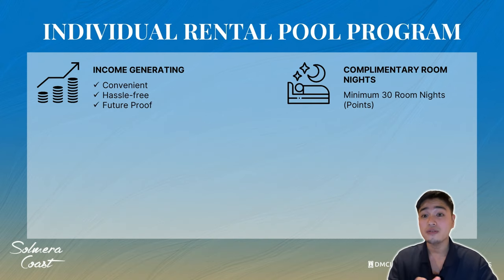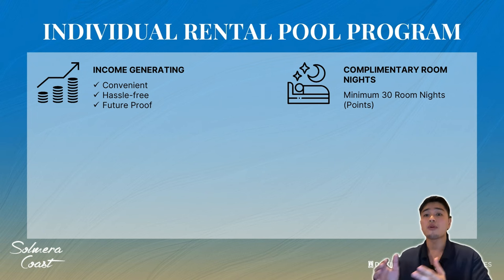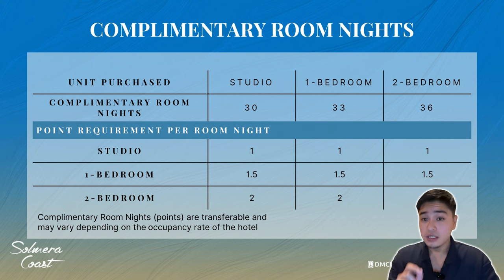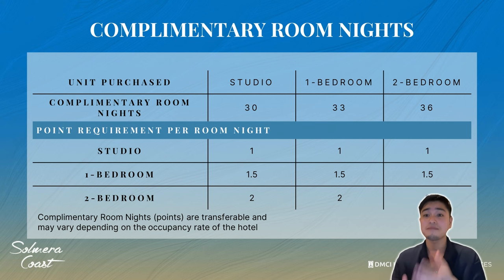Now, the complimentary room nights or free room nights: for condotel unit owners, you will be given a minimum of 30 room nights or points per year. You can use these to stay at Solmeta Coast or other DMCI leisure projects for free. Studio unit owners get 30 points per year, 1-bedroom gets 33, and 2-bedroom gets 36 points. Just because you purchased a studio unit doesn't mean you can only enjoy studio units — you can use your points to reserve 1-bedroom or 2-bedroom units. If you're out of the country and not using the points, you can give them to friends, family, or sell them.